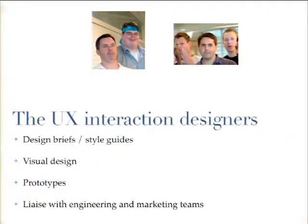These are our UX interaction designers. Their focus is largely on the visual and interactive part of things. They do a lot of design briefs and style guides, as well as visuals and prototypes — everything from wireframes to clickable prototypes.